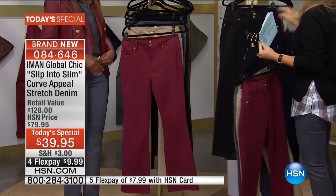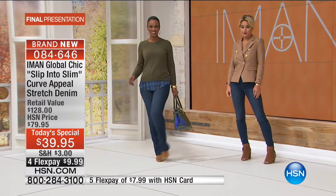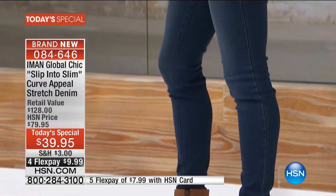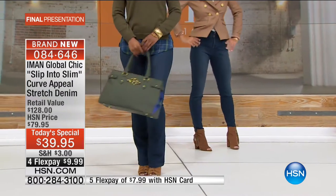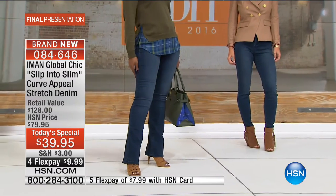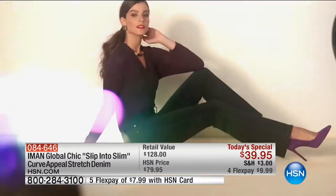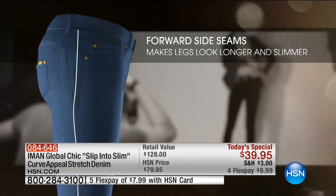Iman explains the updates she made to the original curve appeal denim. First, she changed the fabric: the previous version had a sheen like a twill, making it look too dressy, so she took the sheen off to make it more casual while maintaining premium denim quality. The stitching is color-matched to the pant so it looks custom-made and tailored. On the skinny, she widened the ankle opening for easier on and off.